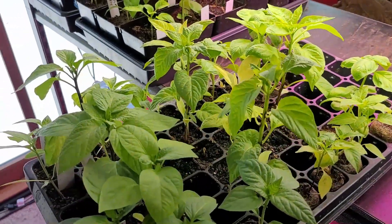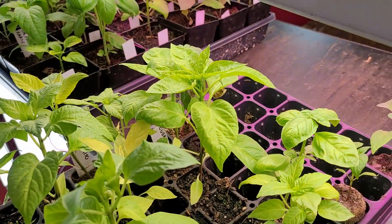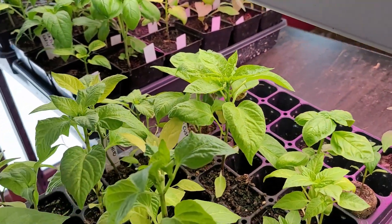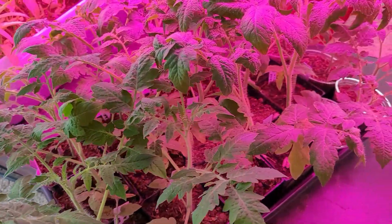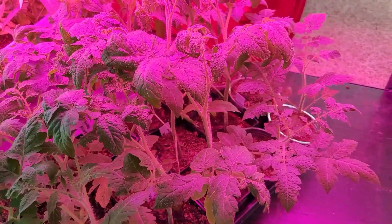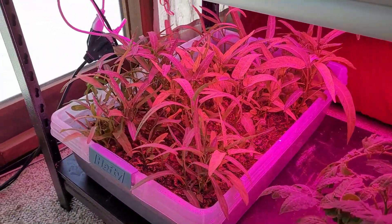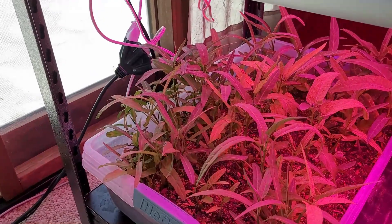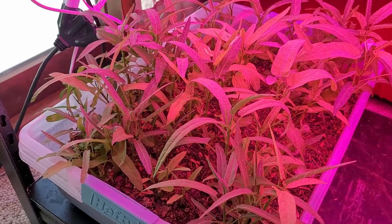And these are all the extras. Even some of the extras — that pepper right there needs to be topped before I give it away. The bulk of the tomatoes are here; they're looking good and getting some height on them, so I'm going to have to start checking them for suckers. And then we've got the water spinach — I've done three cuttings on it already and it's ready for another one.